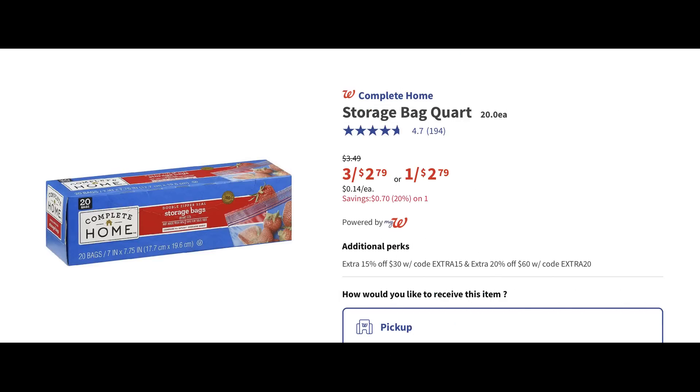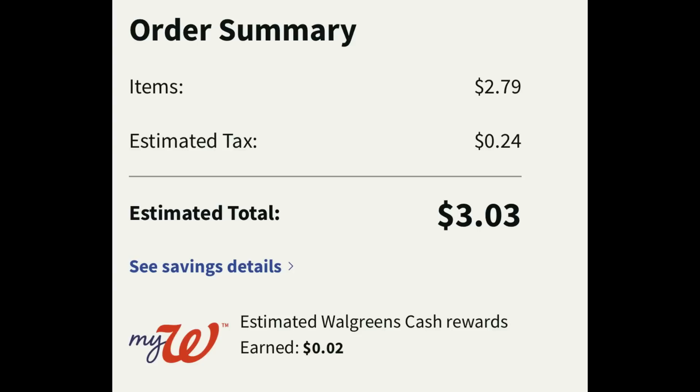This is a great week to stock up on Complete Home Storage Bags — here I have the quart size, but there's also freezer and more to choose from. They are buy one get two free, so add three of them to cart. Your total comes to two dollars and seventy-nine cents, with twenty-four cents in tax. After tax it's three dollars for all three, or just a dollar each — a much better deal than the Dollar Tree, and these are great quality storage bags.